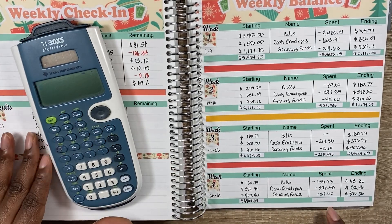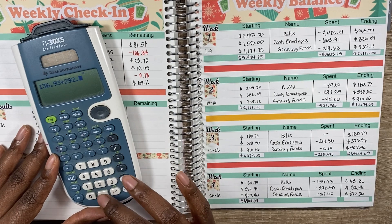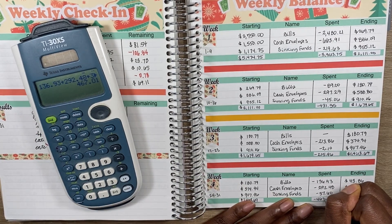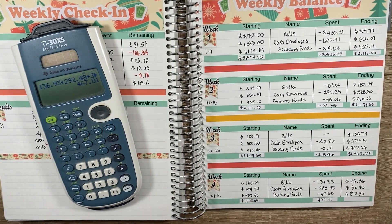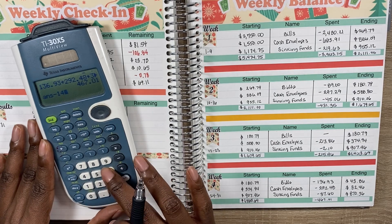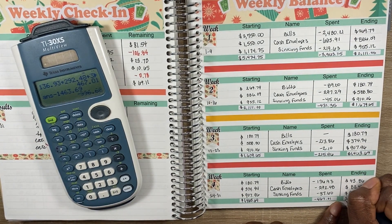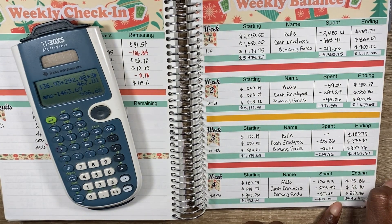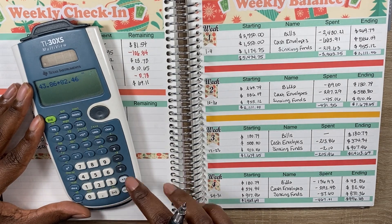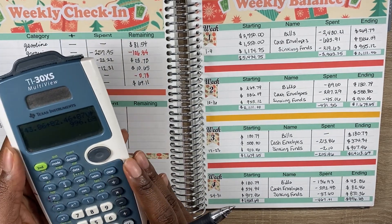Total spent for the week: $136.93 plus $292.48 plus $37.60 equals $467.01. Subtracting from the starting $1,463.69 should leave $996.68. Double-checking: $43.86 plus $82.46 plus $870.36 equals $996.68. That matches — all good.